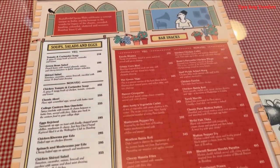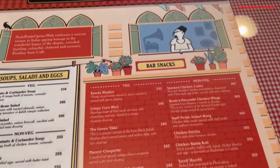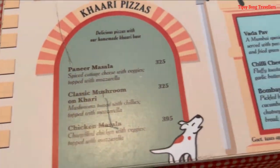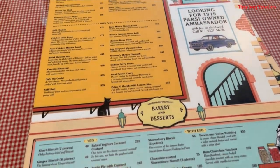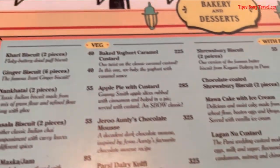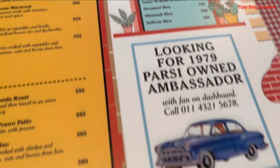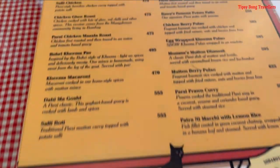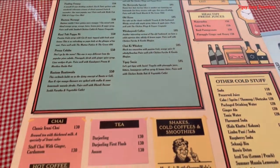Ye hai unka menu — kaafi elaborate menu hai yeh, which only focuses on Iranian cuisine. You can pause the video to see the whole menu properly. Yaha different kind of bakery products bhi hai jo authentic Parsi cuisine ki hoti hai — jo mein aapko bolungi highly recommended hai. Do try their pao and buns. Ye hai bar menu — there's a ton of options of different cocktails.